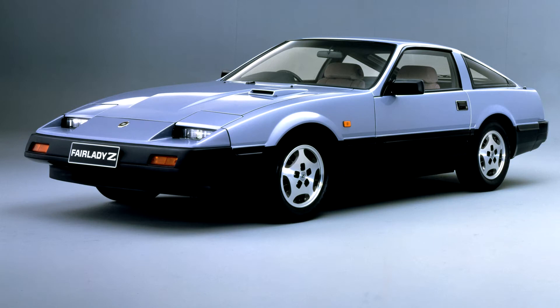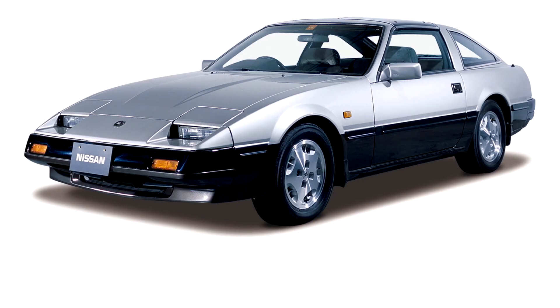These were available in both VG30E naturally aspirated and VG30ET turbocharged forms producing 160 and 200bhp, 120 and 150kW respectively, although some VG30ET-powered Z-cars exported outside of the US produced 228bhp, 170kW,